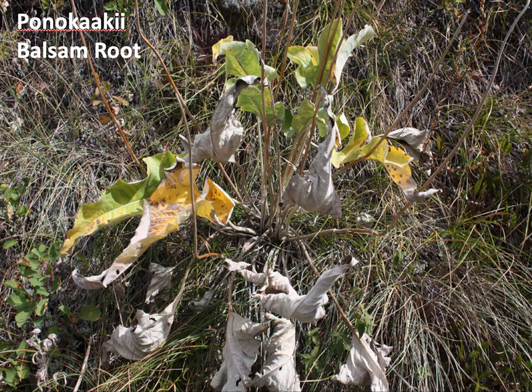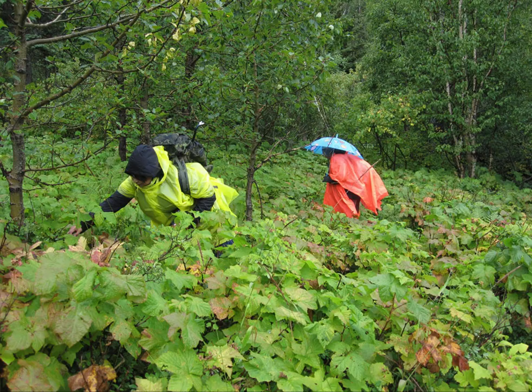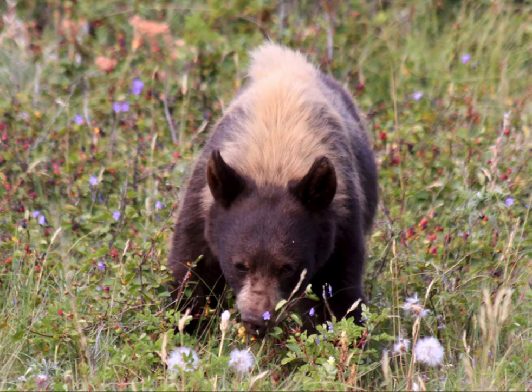Bonokaki means 'the elk woman' and it's related to another story. Here you see a couple of students harvesting. This is salmon berries — almost like a wild raspberry that grows in the mountains here, and on the Pacific coast too. Much beloved by myself and these guys.